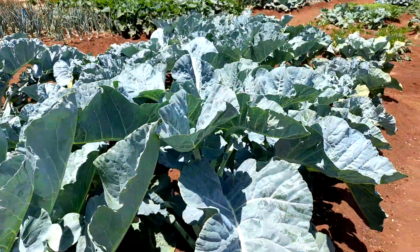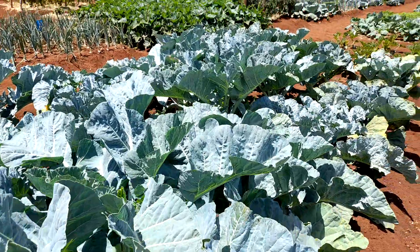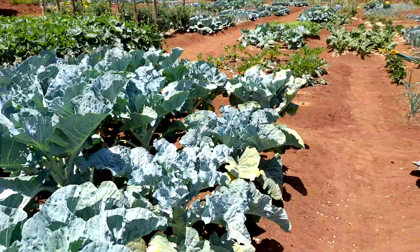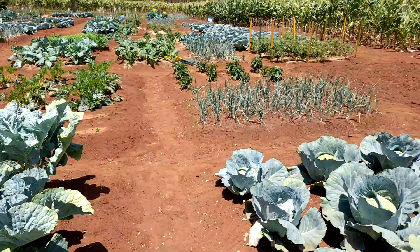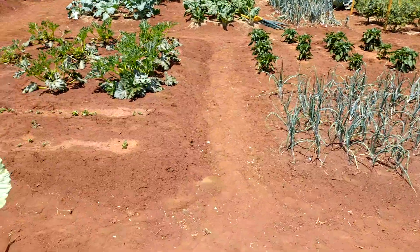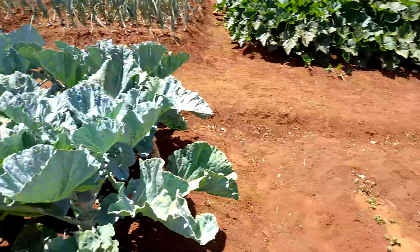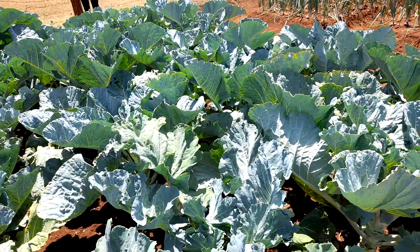Hi guys, I want to take you on a tour of the farm in Madera so that you can see how we have prepared. You can see how the skuma is good.